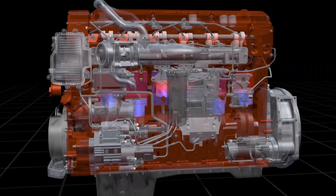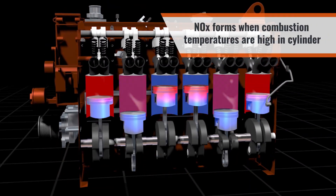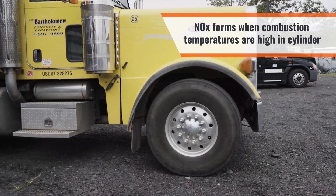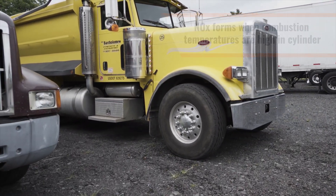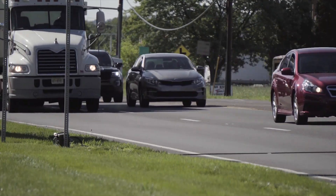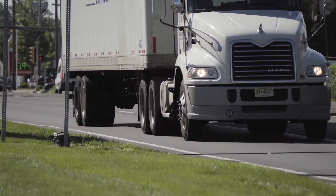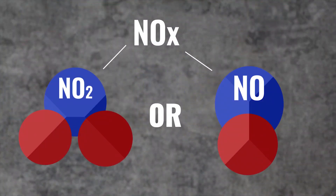NOx forms in the exhaust gas when the temperatures in the combustion chamber are high, causing the nitrogen in the air to oxidize. NOx forms as a normal part of the process in both diesel and gasoline combustion. The X on the NOx indicates there are several compounds of nitrogen and oxygen that are considered NOx and can be harmful to the atmosphere.